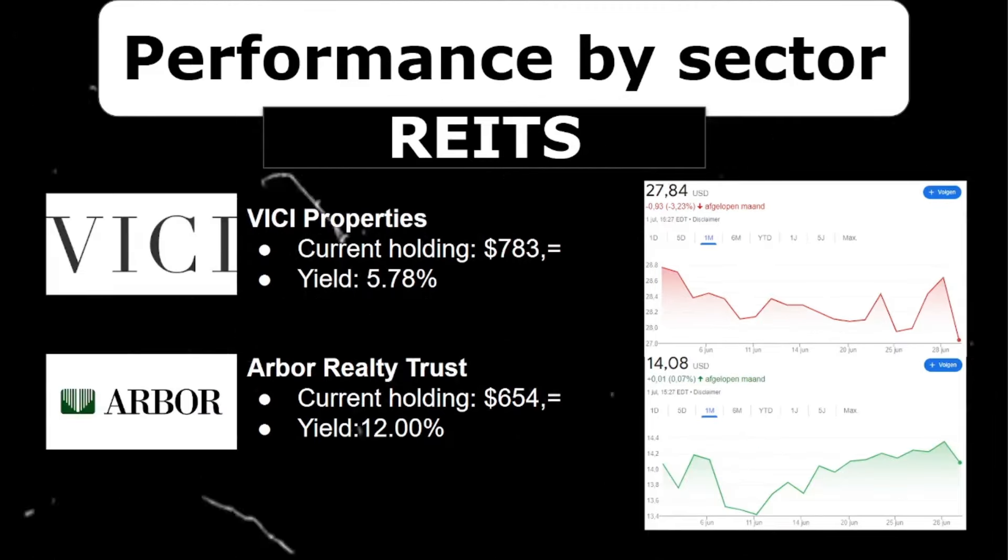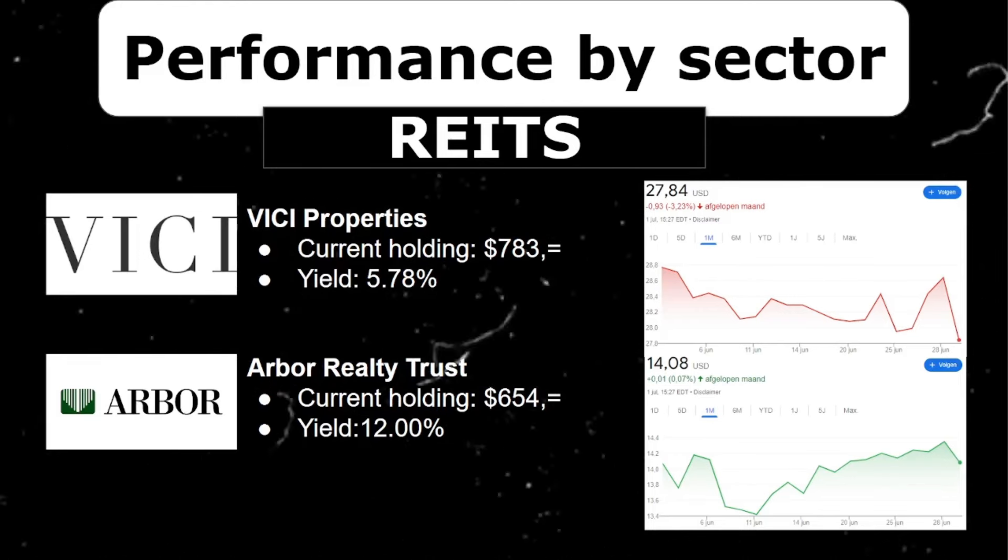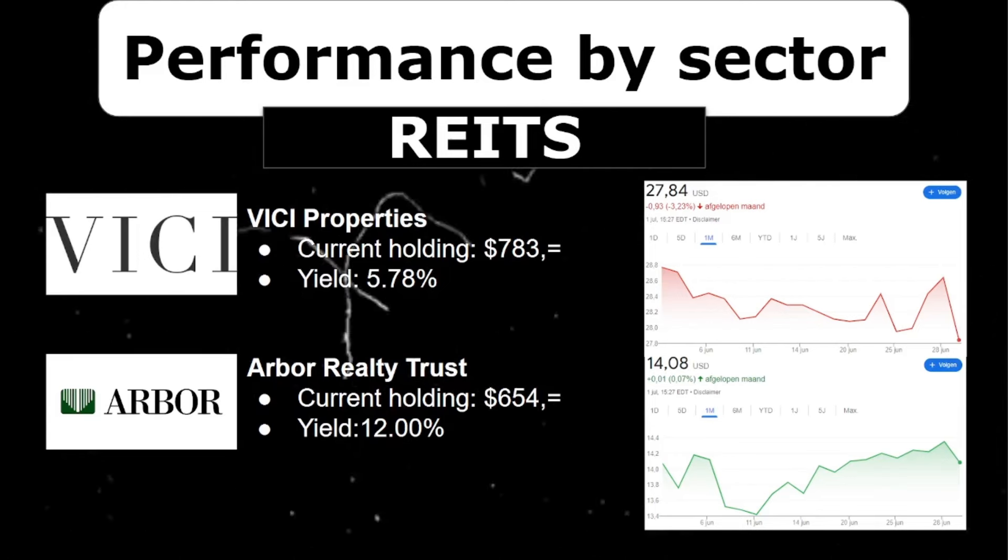I currently hold two REITs in my portfolio. Starting with the existing position, VG Properties — it didn't have the greatest month, decreasing by 3%. But I'm planning to buy more into REITs as I've explained in recent videos. I'm crazy about REITs; they were hit hard during interest rate increases, but as I expect rates to stabilize and eventually decrease, I think REITs can outperform the market. My other REIT is Arbor Realty Trust, which adds a lot of dividend and growth to my portfolio. Arbor had a relatively neutral month, moving only 7 basis points, but since I bought in three months ago, I'm already up a nice 13%.